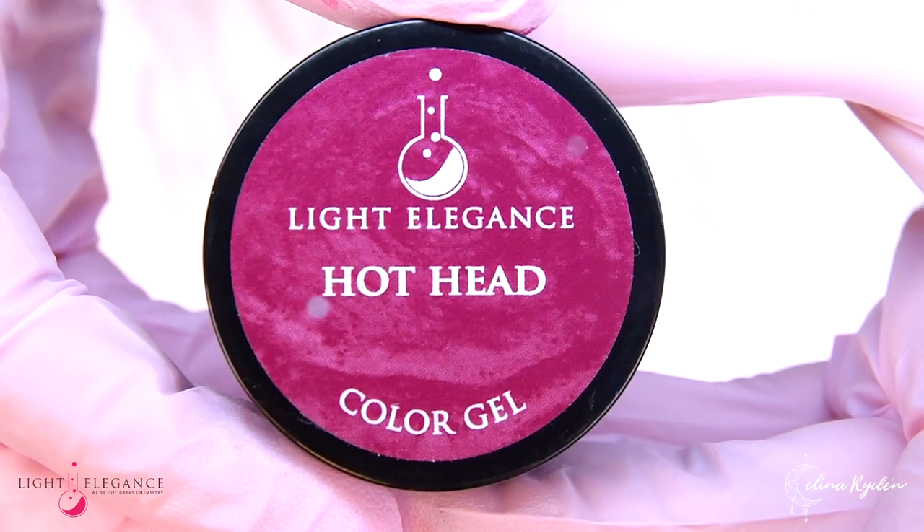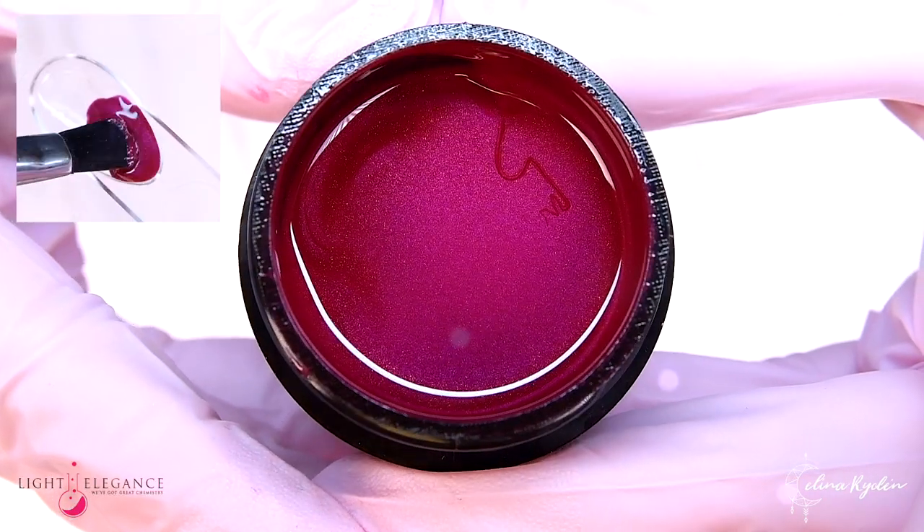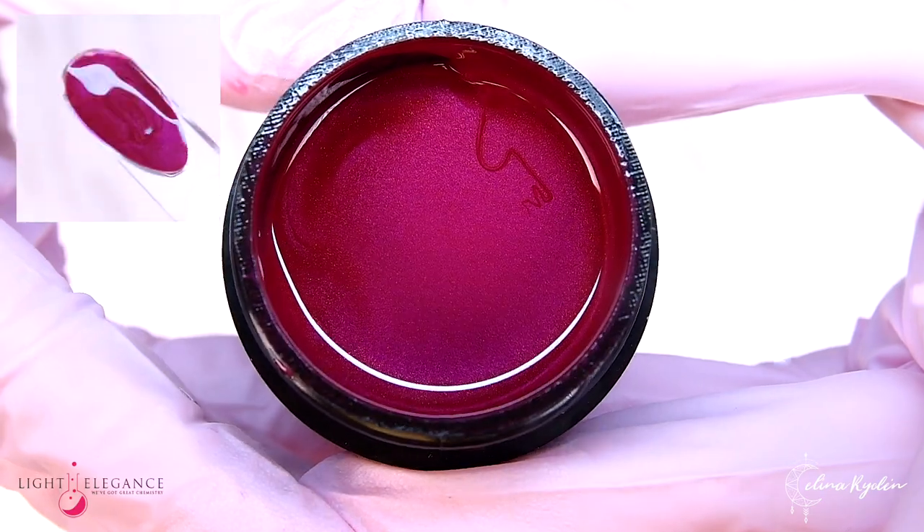Hothead is your bold and bright, but also dark and luscious winter berry. With the add of fine pink shimmer, this Hothead will be the talk of every party.